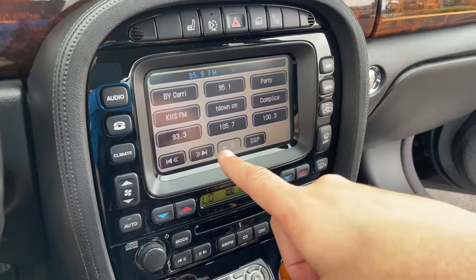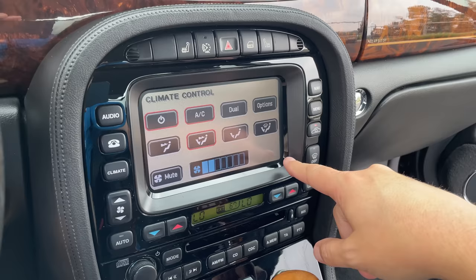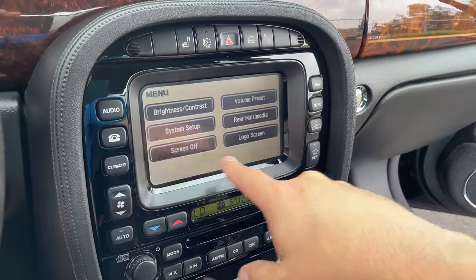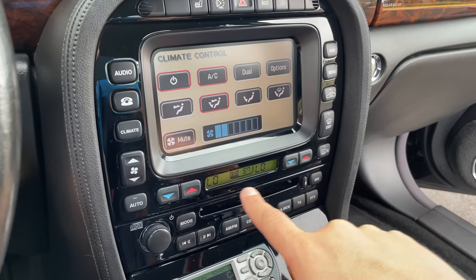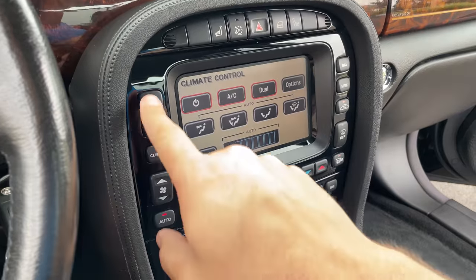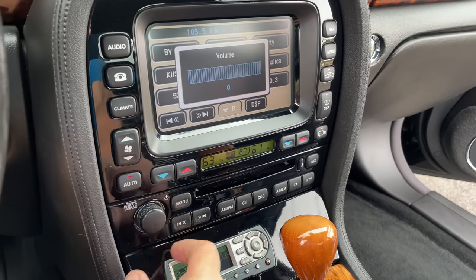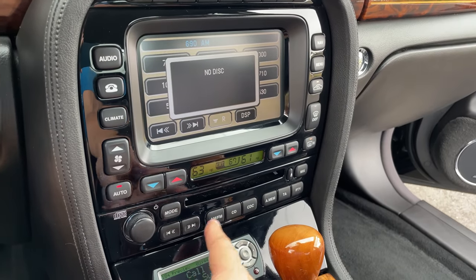Moving up to the center screen, it isn't really as bad as you might think. For one thing, it's a touchscreen, which was actually pretty advanced for 2006 — a lot of cars from this era weren't using touchscreens. But the real benefit is that they duplicated basically every important control as a hard button. You have a climate section on the touchscreen, but you also have hard buttons for all the really important climate stuff. Same deal with the radio — it's almost like Jaguar knew their customers would be unsure about using a screen, so they gave them backups of everything.